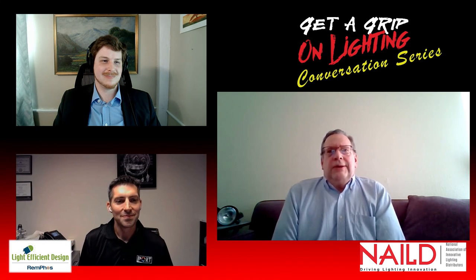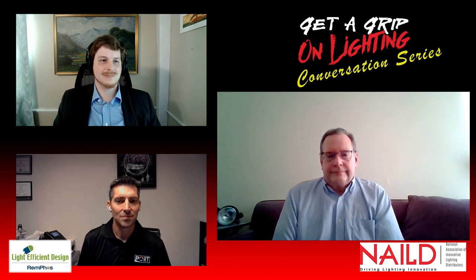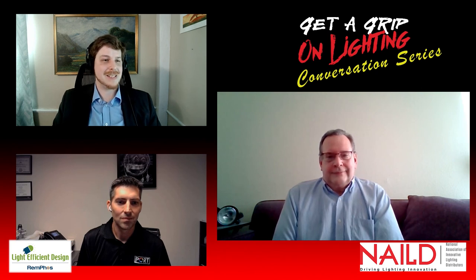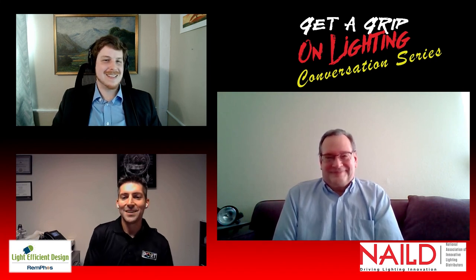So we need to be working on all of these things — working on that communication, helping to identify price so that there's alignment all the way through on what things should cost in order to deliver on what the owner's expectations are. Well, Javid, thank you so much for joining us. This was a really informative conversation and I hope our listeners really got a lot out of it. Maybe we'll pull you back in to talk about LED wall design and documentation. Thank you very much. It's been a lot of fun.